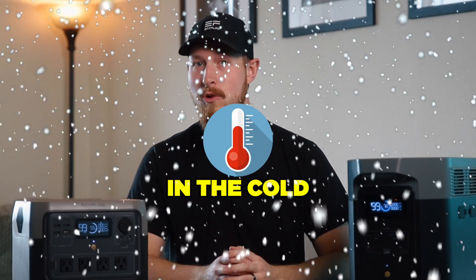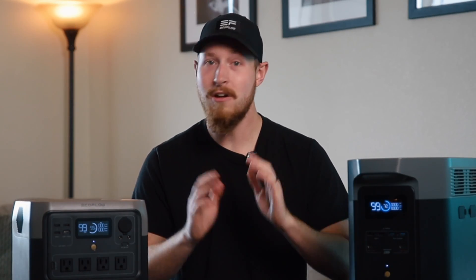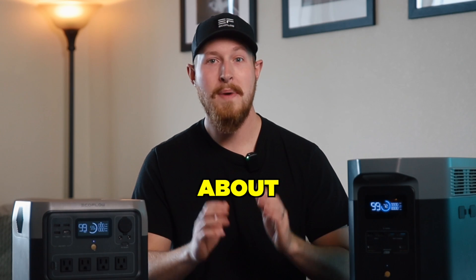Today we're going to talk about using your battery in the cold and give you some tips and tricks, and also answer some of your questions about winter battery usage.